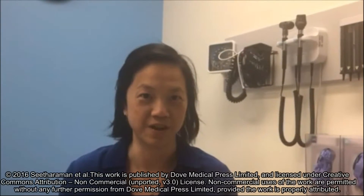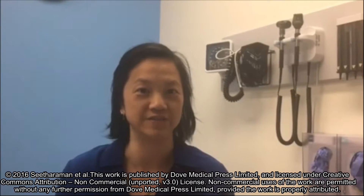Number one is the copper IUD. It's the most effective — 99.999% effective — and it has the same efficacy throughout the five days.